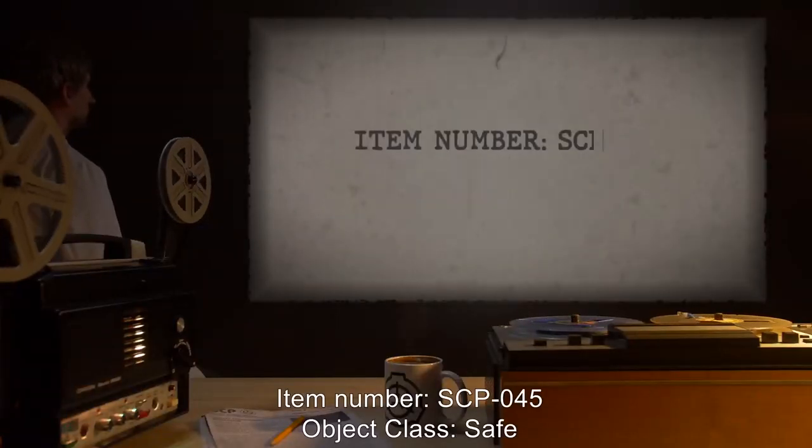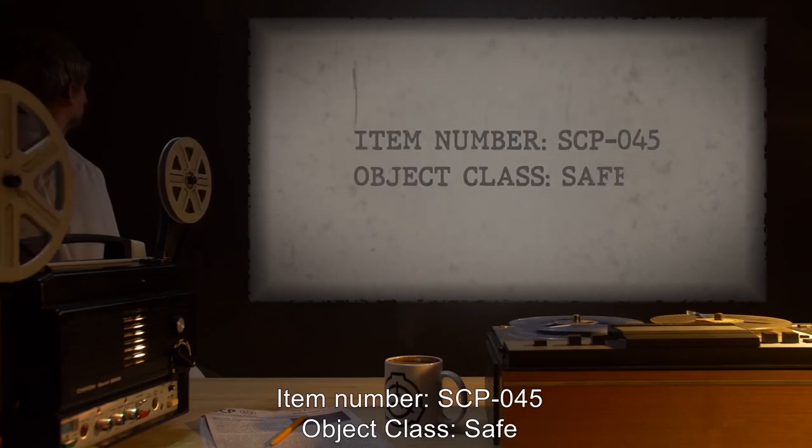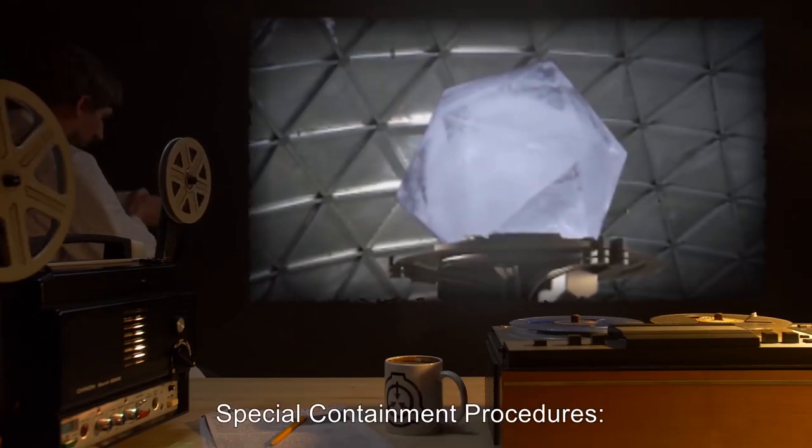Item Number SCP-045. Object Class: Safe. Special Containment Procedures.